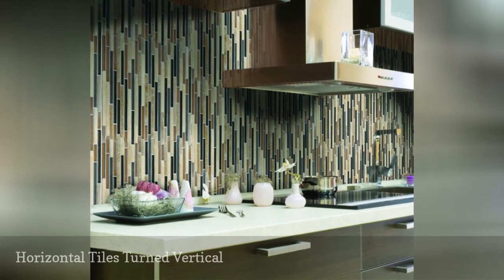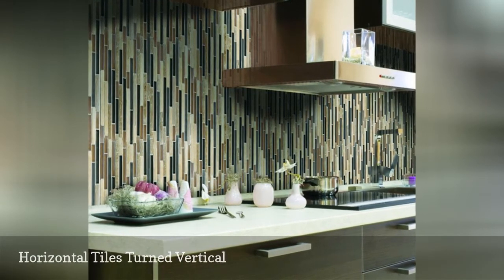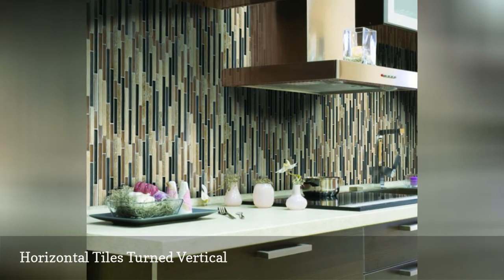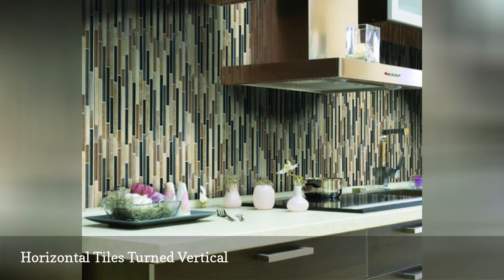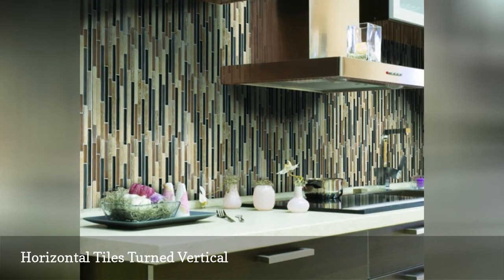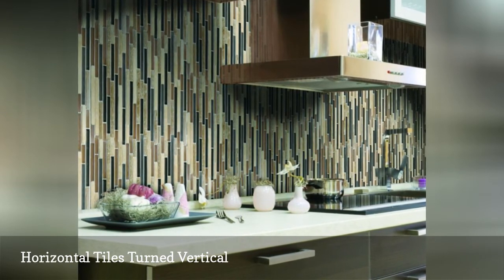Want to shake up ordinary backsplash installations? Instead of mounting the tiles horizontally, flip them 90 degrees for vertical installation. Few installations are as striking as this look. These come from Florum USA's Iced Rocks Hampton Dunes blend series.